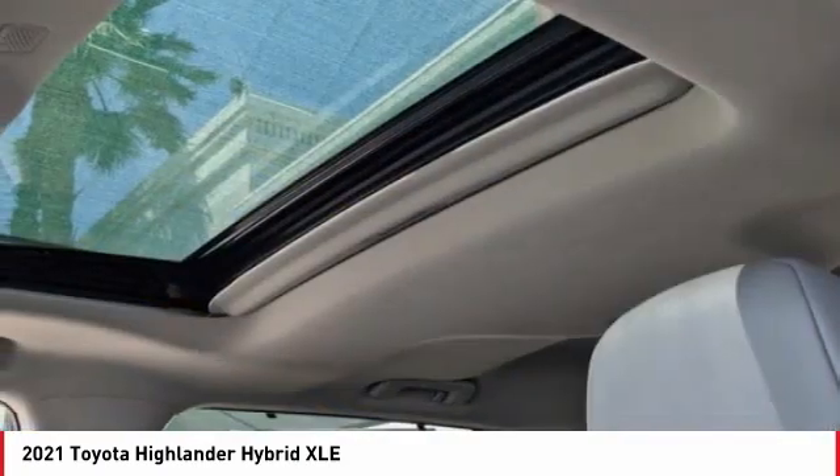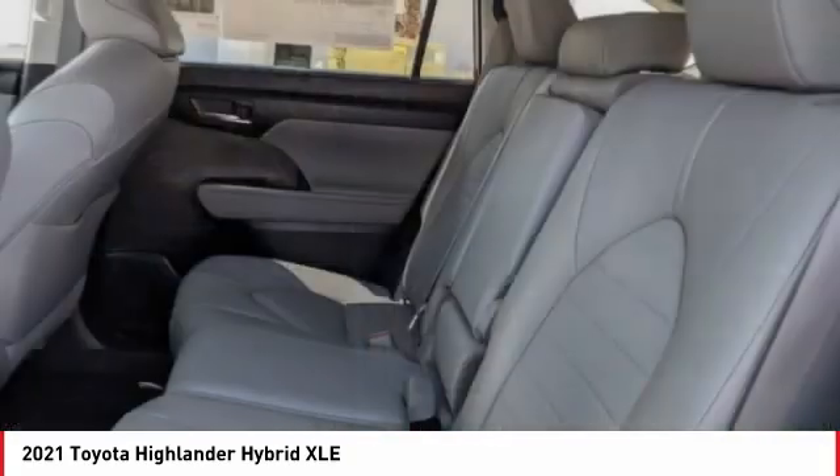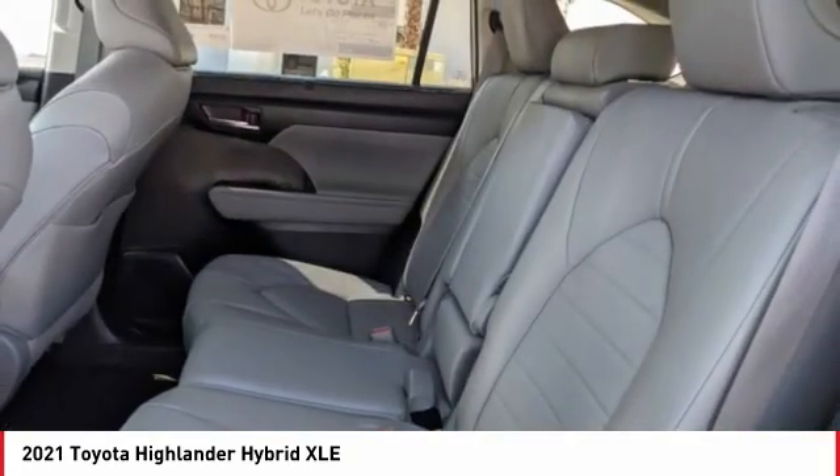Fog lights, speed control, four-wheel disc brakes, power moonroof. Drive away with a great deal on this vehicle — call or stop in today.